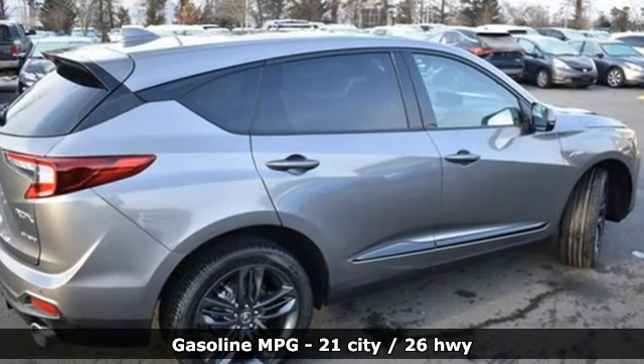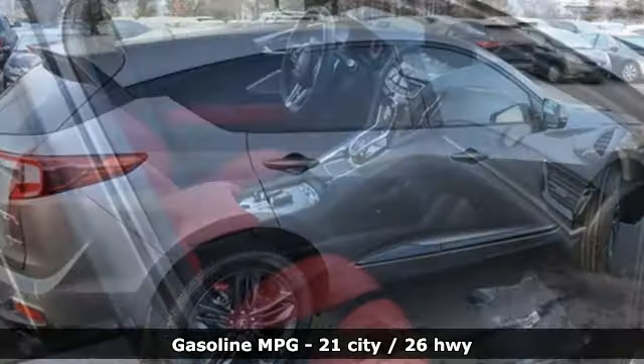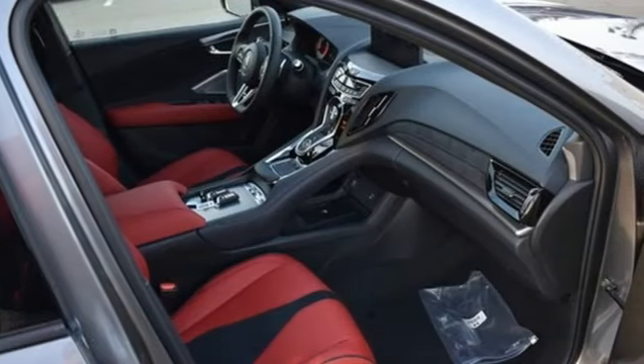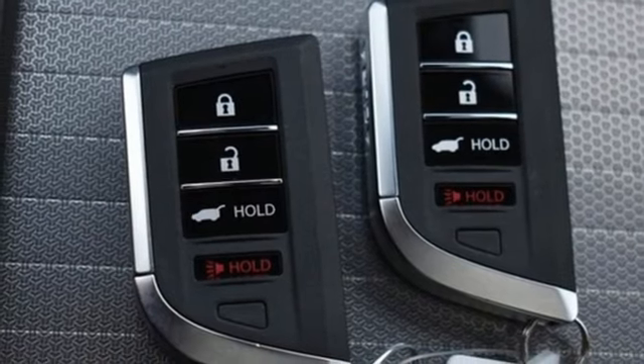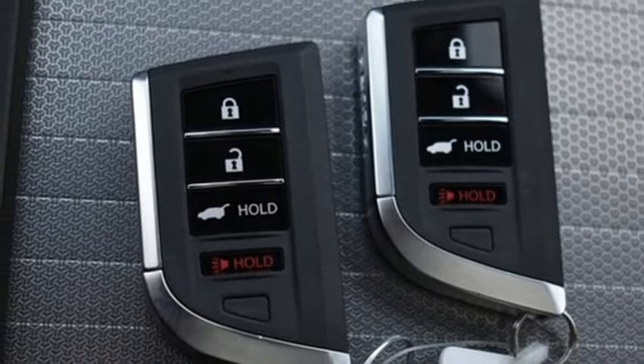Intercooled turbo in-line four-cylinder engine, four-wheel drive, external memory control, doors and push button start proximity key, dual zone climate control, and auto dimming rear view mirror.